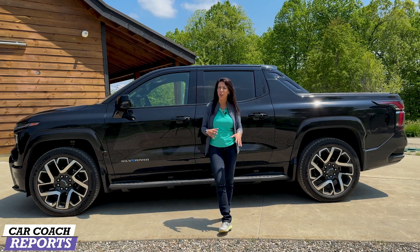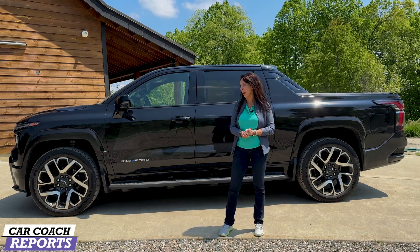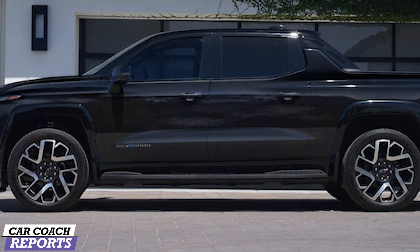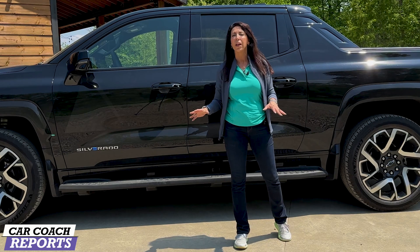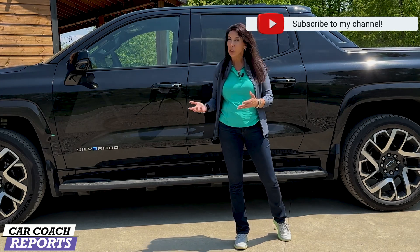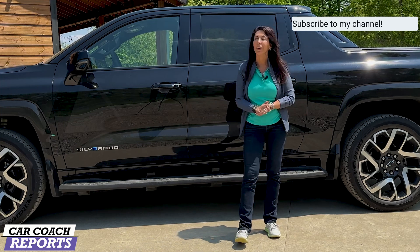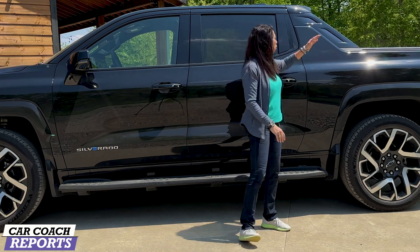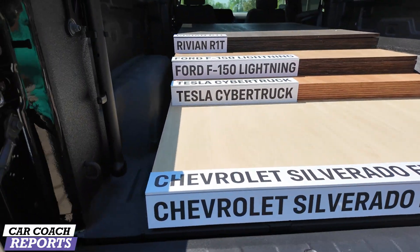There are black running boards as well, and privacy glass. It's pretty quiet inside. You will hear a hum when you're at a traffic light — as all electric vehicles have — but you don't hear it inside the vehicle, and they're not piping it in no matter what drive mode you're in. I did appreciate that. You'll notice this sloping back end, which is different from a standard Chevy Silverado, but it's really nicely designed.